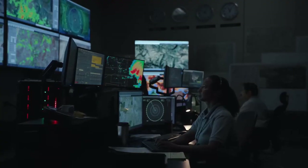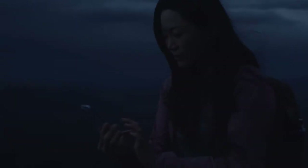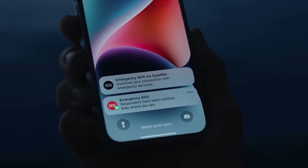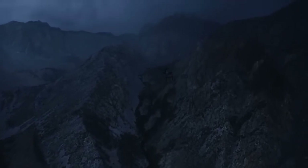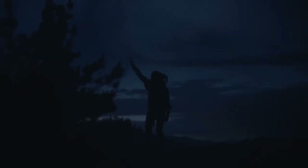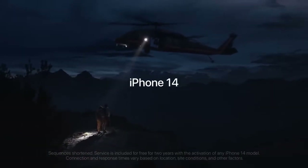Emergency SOS via satellite will be available to users in the US and Canada in November, and the service will be free for two years. An iPhone screen instructs the user to be outside to get a connection, cautions that messages will take longer to send, and prompts users to answer questions to help get a faster response. The Emergency SOS via satellite capability prompts a user to point their phone in the direction of a satellite, and an iPhone user's location is shown while hiking via FindMy on iPhone.